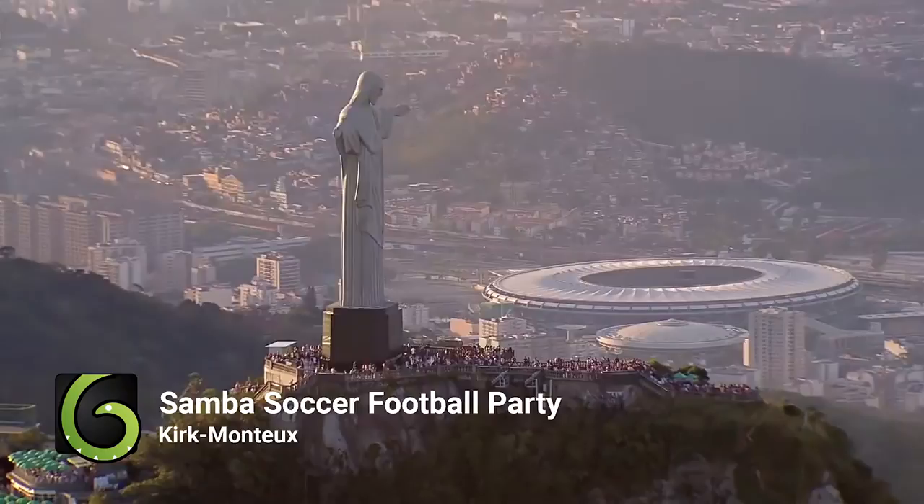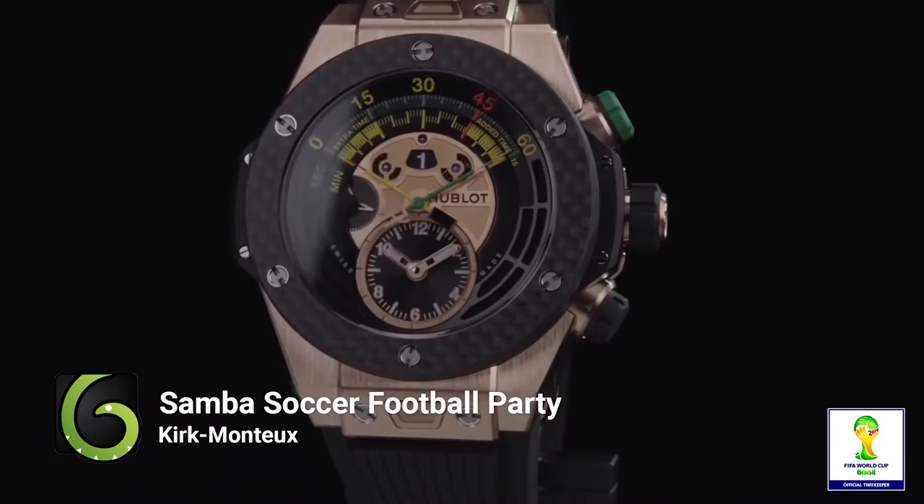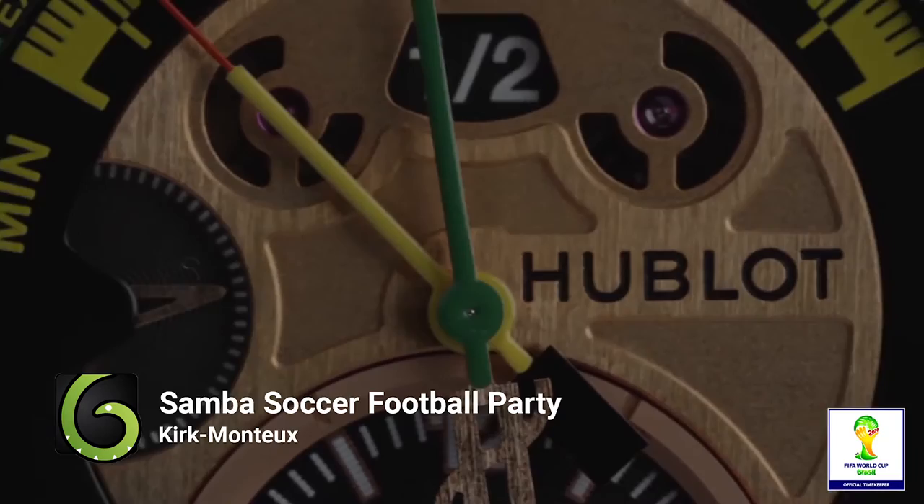Hublot, a well-known watch brand, was the official timekeeper of the 2014 Soccer World Cup in Rio and produced this ad to promote their sponsorship with a little help from AudioJungle. Acquired by French luxury conglomerate LVMH in 2008, the watch brand capitalizes on its sponsorship in this soccer-themed ad. While it's ultimately designed to advertise its selection of high-end watches, this clip is mostly full of gameplay underscored by the appropriately titled 'Samba Soccer Football Party' by Kirk Monteau.